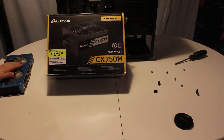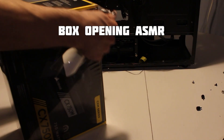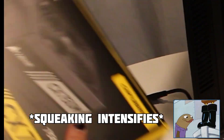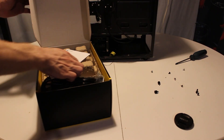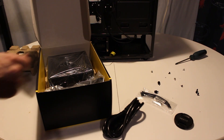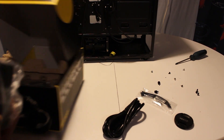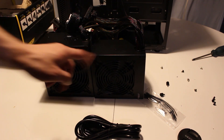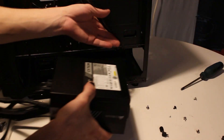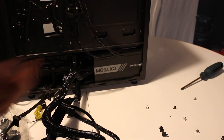Now that we got the old power supply and GPU out, let's get this new 750 watt power supply installed. Wait — is this thing bigger? I did not expect that to be a thing. Hold on, I need to do a size comparison. This power supply is significantly taller. Let's just hope it fits... alright, it does fit. That's good.